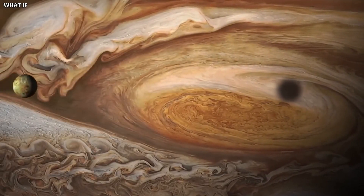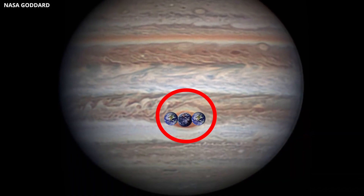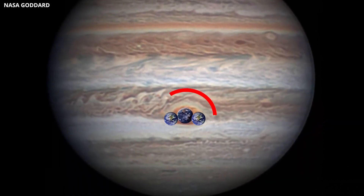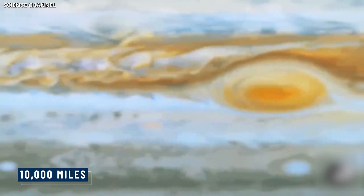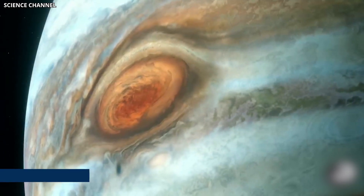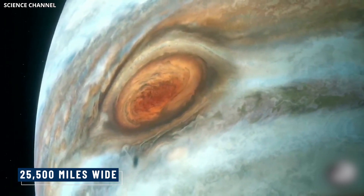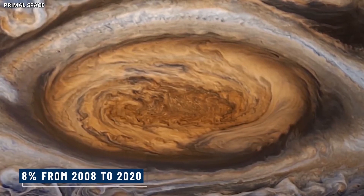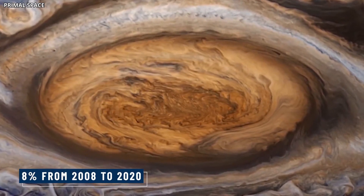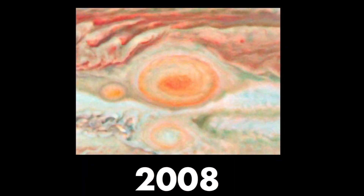Data from Hubble showed that the storm was shrinking. It used to be large enough to fit three Earth-sized planets, but now it can only fit just over one. The storm is more than 10,000 miles wide right now, a significant decrease from what used to be about 25,500 miles wide. Additionally, the storm's wind speeds have increased by 8% from 2008 to 2020, and its shape has shifted from oval to circular.